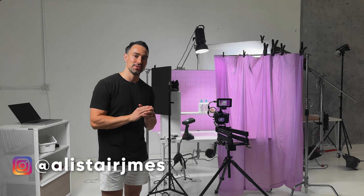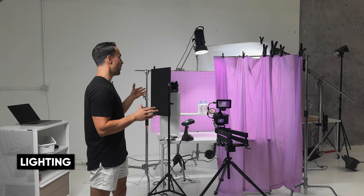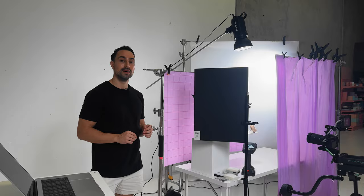Amanda has just wrapped up with filming her photos, so we're now going to do video. The set looks a bit different to what Amanda had set up because we've swapped out the strobe lights for continuous lights. Let's walk around the set and I'll show you everything we've got set up in terms of lighting.